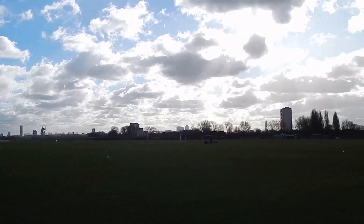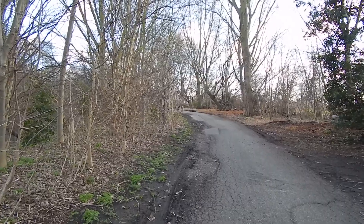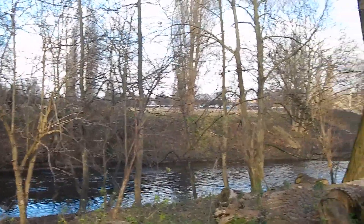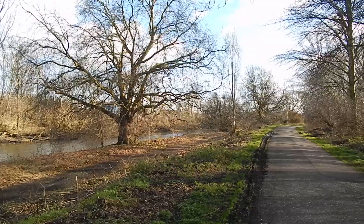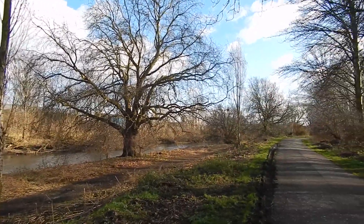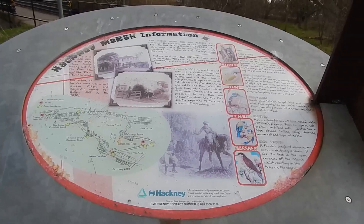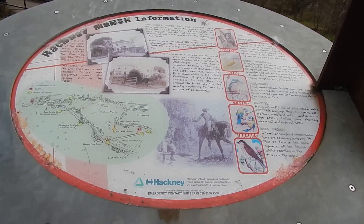Decent views over to the right opening up. The path becomes pleasantly wooded and you can see the river over to the left. There's a better view of the river over to the left there, and the wooded path continues with plenty of views of the river. There is an alternative muddy path by the river but I'm sticking to the paved path. The path bends to the right and continues. We've been walking along Hackney Marshes and here's an information board.